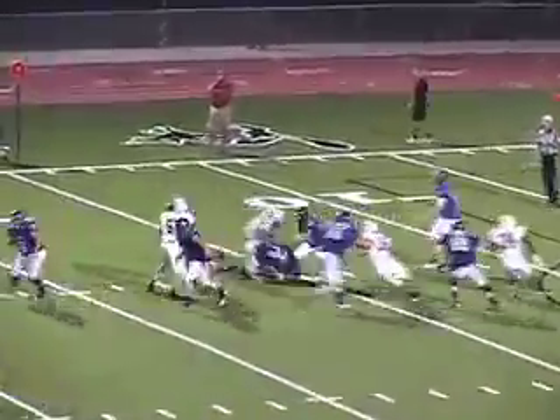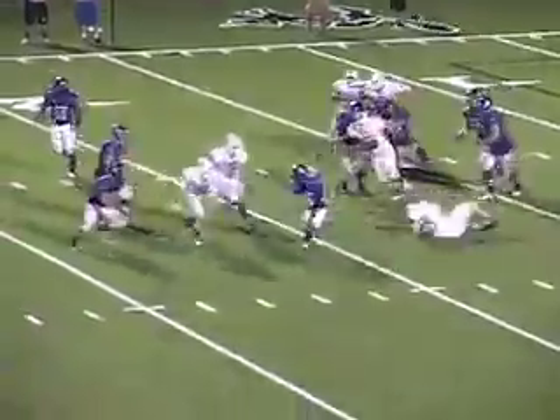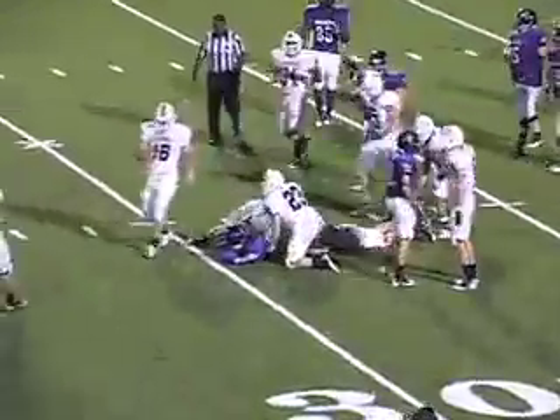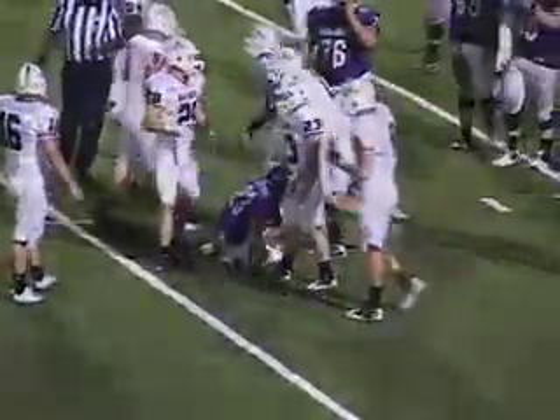Looked like a throw but it's a delayed handoff — and it's Stroll. He broke one tackle, breaks another tackle, and runs hard out to the 29 yard line. A first down for Southwestern.